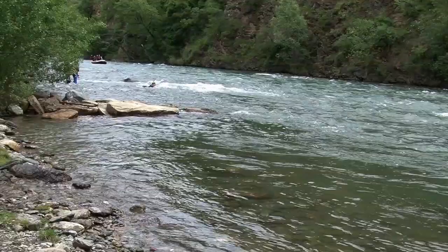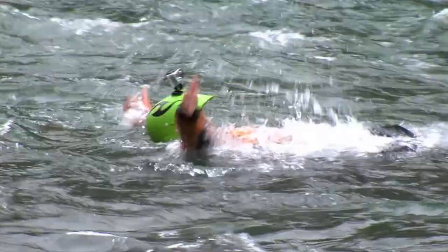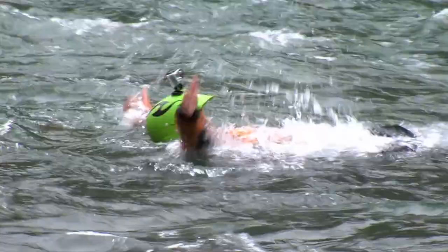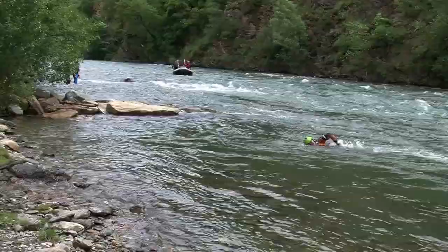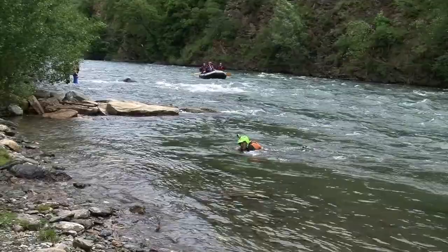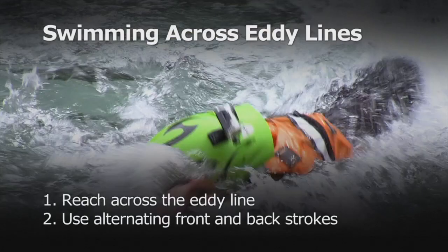Swimming across eddy lines. When eddy lines become powerful, they can become more difficult to cross. For stronger eddy lines, we can use the barrel roll. We reach over the eddy line and continue to roll our body with alternating front strokes and backstrokes. That's reaching across the eddy line, followed by using alternating front strokes and backstrokes.